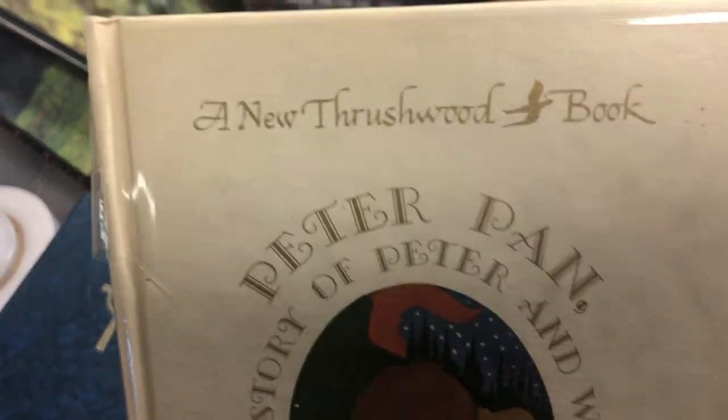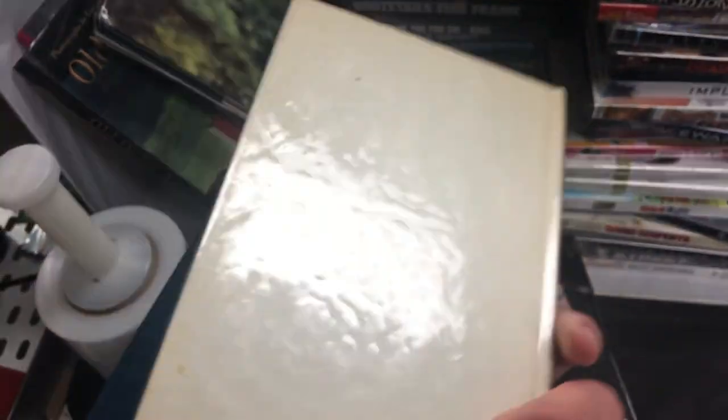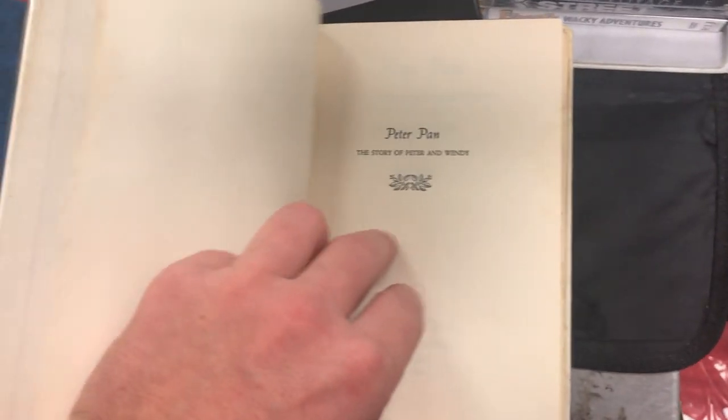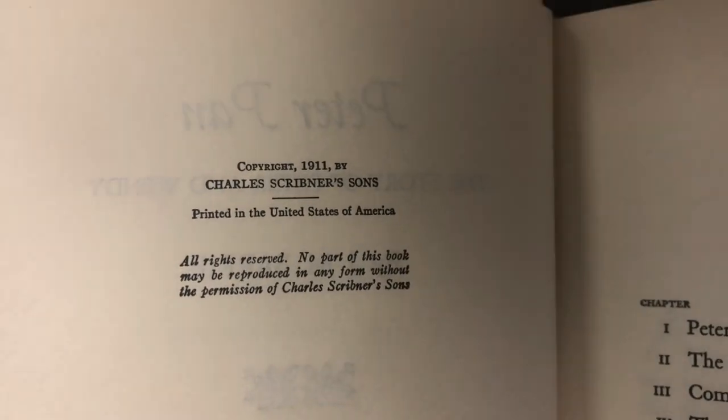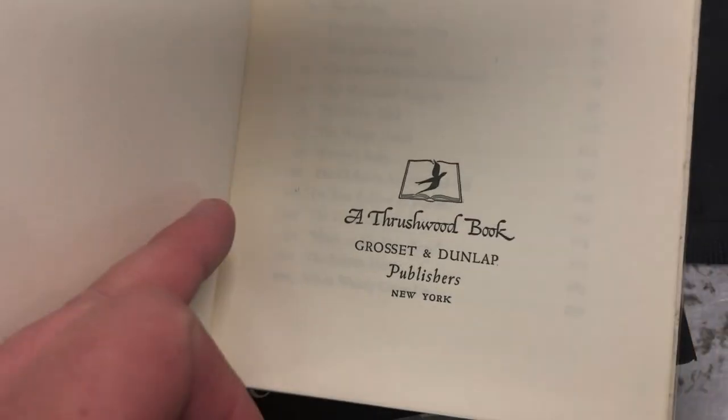The book is Peter Pan — a Newthreshwood book, The Story of Peter and Wendy by J.M. Barrie. If you just go by what you see here, it looks like it's a 1911 edition, which would make it a very valuable book — that would be the first edition. I'm pretty sure that in this form, 1911 was the first year it came out.